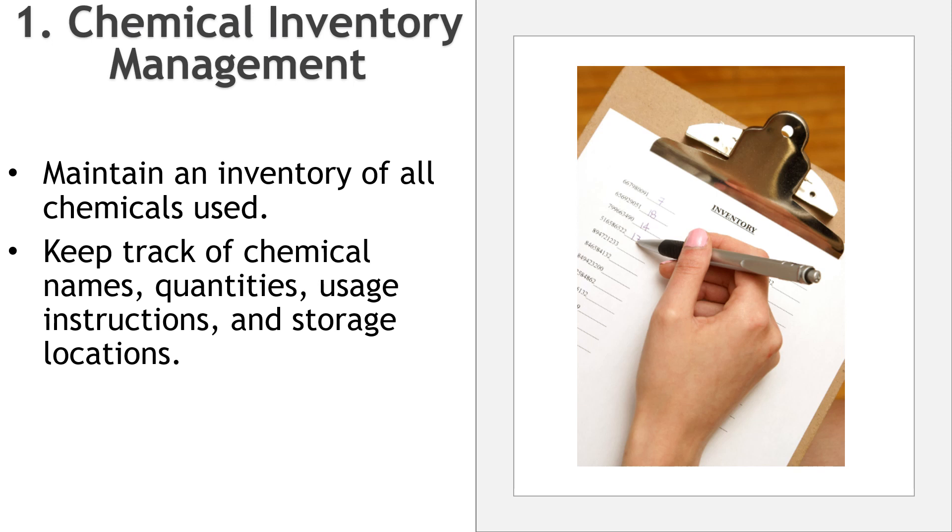First, we have chemical inventory management. Maintain a comprehensive inventory of all chemicals used within the facility. Keep track of chemical names, quantities, usage instructions, and storage locations.